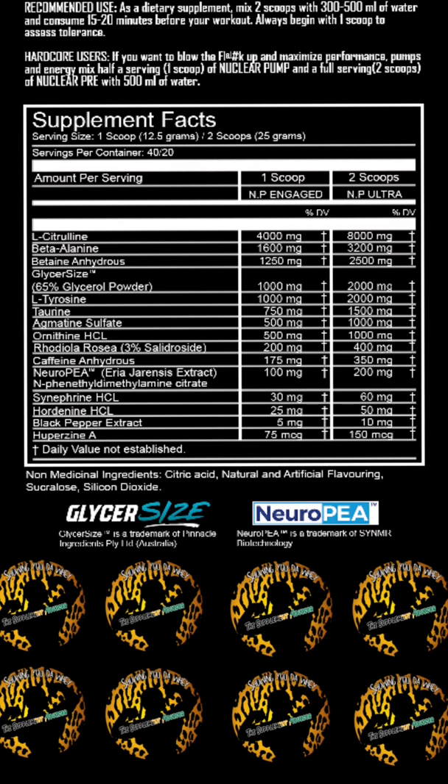Next up you've got your L-tyrosine at a big two grams — this helps with focus, performance, and mood elevation. Next up you've got your taurine at 1.5 grams for performance. You've got your agmatine sulfate at a gram for pumps, and your ornithine hydrochloride at a gram for endurance and performance.